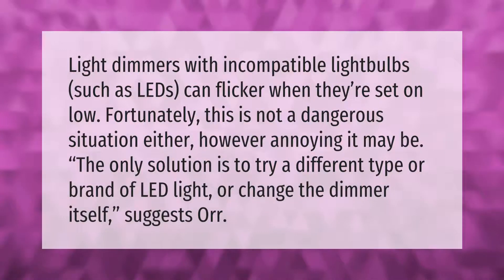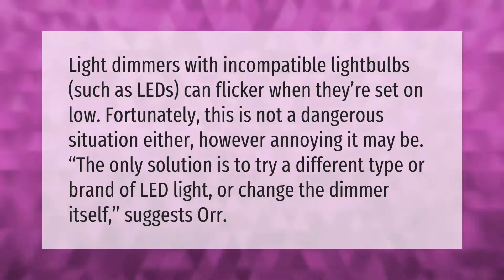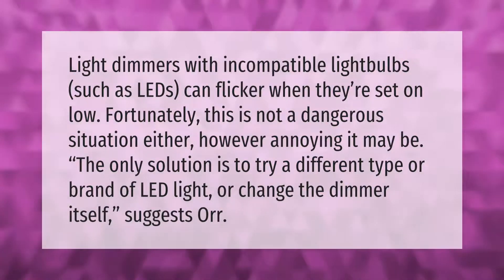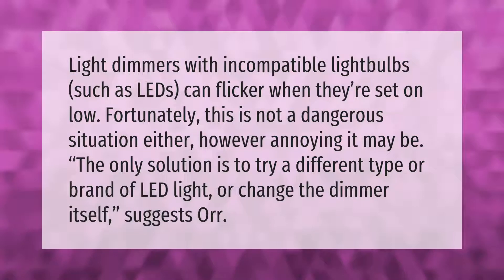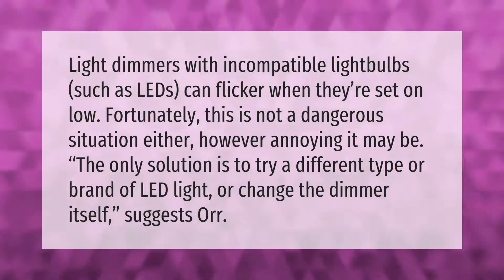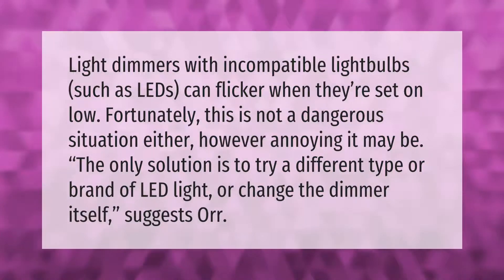Light dimmers with incompatible light bulbs, such as LEDs, can flicker when they're set on low. Fortunately, this is not a dangerous situation, however annoying it may be. The only solution is to try a different type or brand of LED light, or change the dimmer itself.